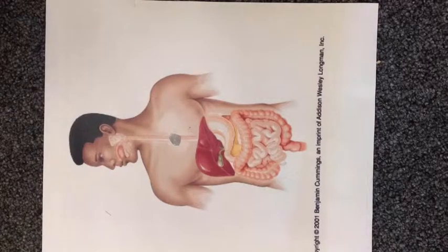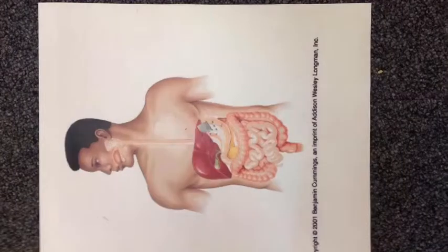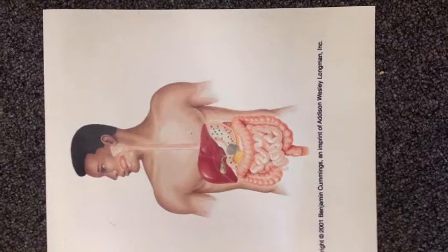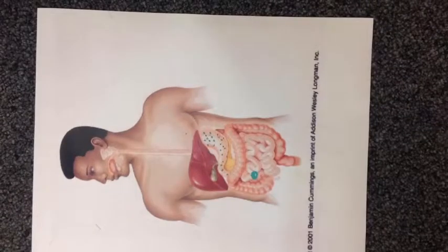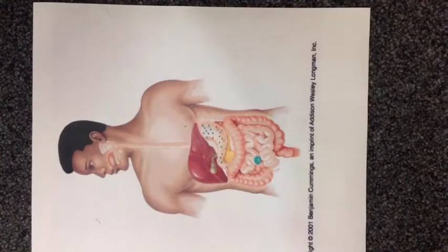As the burger enters your mouth, the teeth and tongue mechanically process the food. This is when the sublingual, parotid, and submandibular salivary glands kick in. They make salivary amylase, which breaks down complex carbohydrates in the mouth. The mashed up food and saliva is pushed into the pharynx and then moved down the esophagus through peristalsis.